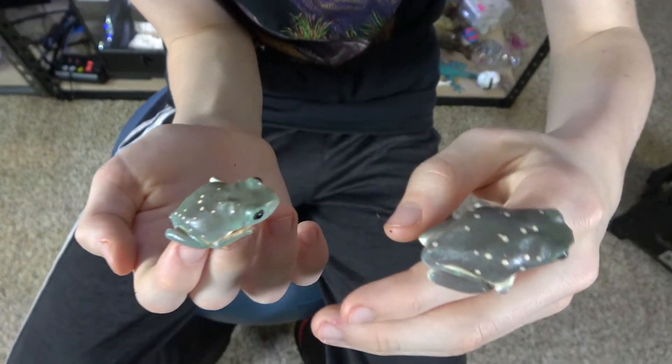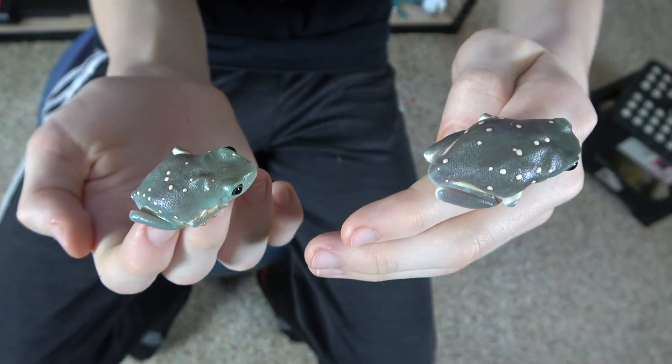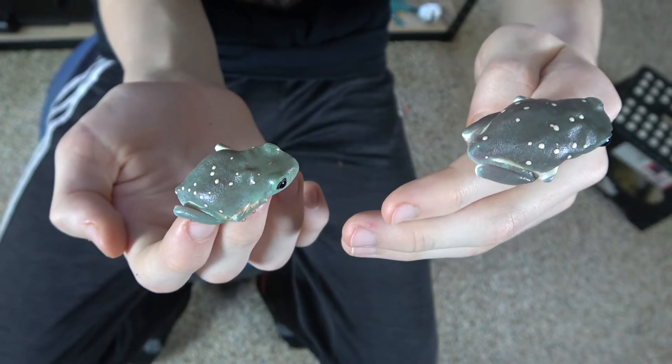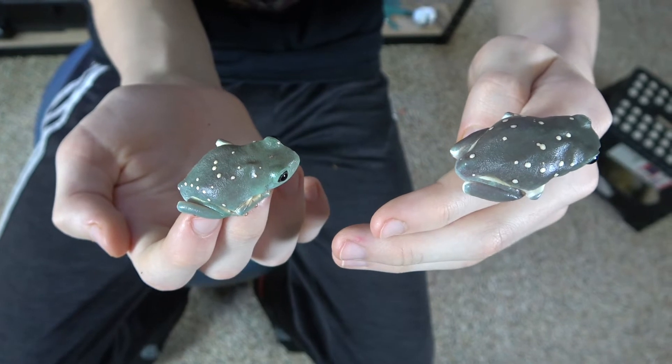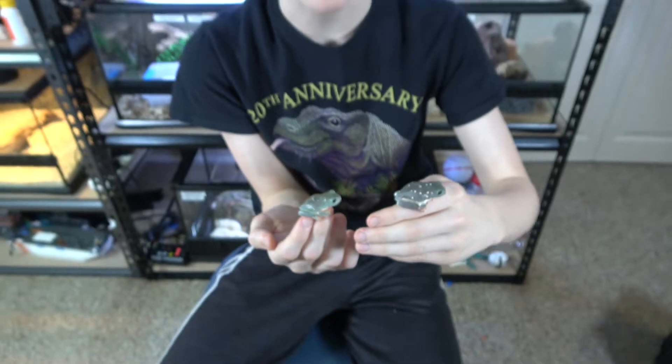These frogs are juveniles about one month old, but will get much bigger when they're adults — about five inches. The females are a bit bigger than the males, and they will need a bigger enclosure. The adults' minimum is an 18 by 18 by 24, but the young ones will do just fine in the 12 by 12 by 18.